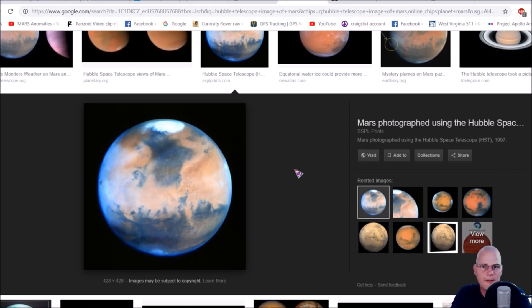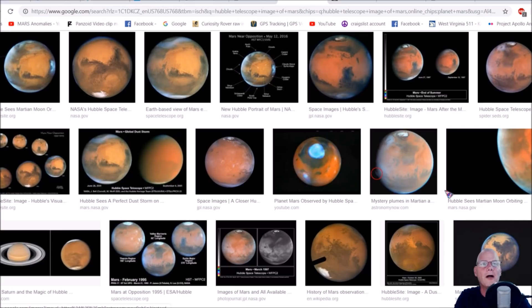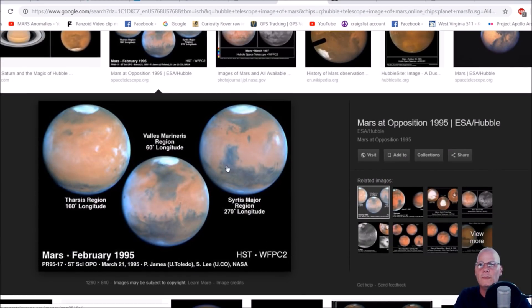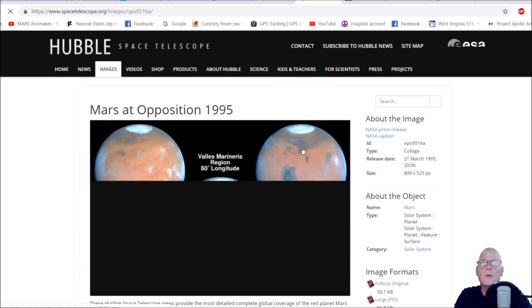Now some people say those are nothing but composites. You're right — all that means is they're taking filters: the red filter, the green filter, and the blue — RGB, the three main colors. They take the photo of Mars three times through red, green, and blue filters and compile them together. That's your composite. It doesn't make the photo any less real.